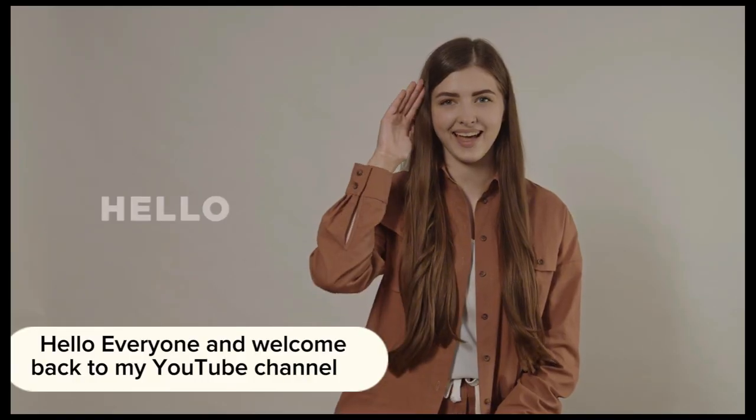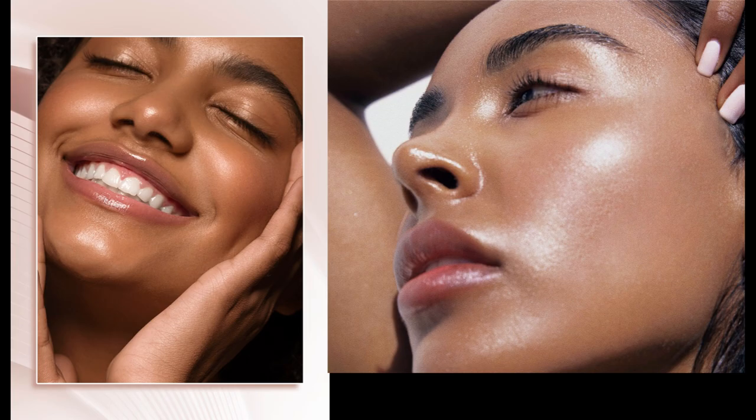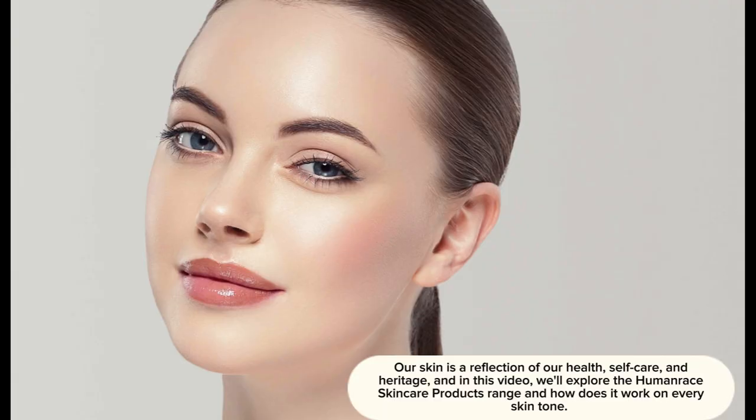Hello everyone and welcome back to my YouTube channel. Today we're diving into the secrets of achieving radiant, glowing skin that transcends all ethnicities and skin types. Our skin is a reflection of our health, self-care, and heritage, and in this video we'll explore the Human Race skincare products range and how it works on every skin tone.